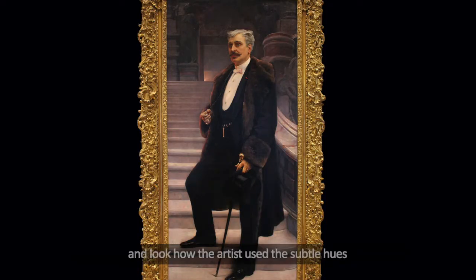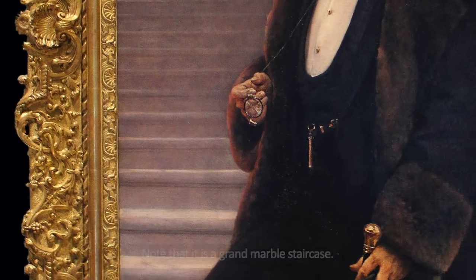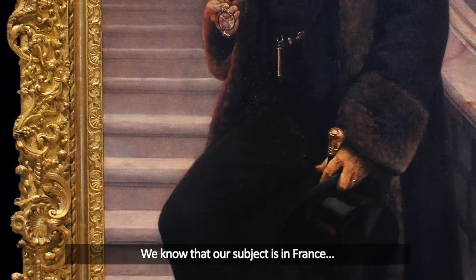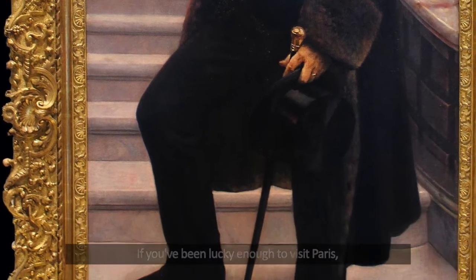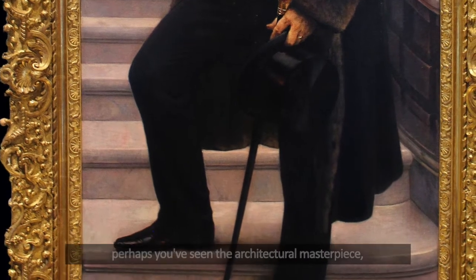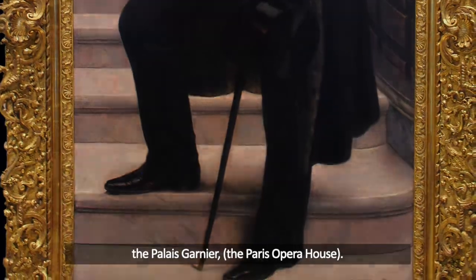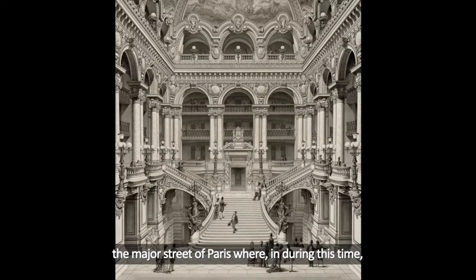Now let's step back and look at how the artist used the subtle hues of black, grey, white, and pink in the background to show us the steps of the building where the subject is standing. Note that it is a grand marble staircase. We know that our subject is in France — where in France might he be located? If you've been lucky enough to visit Paris, perhaps you've seen the architectural masterpiece, the Palais Garnier, the Paris Opera House. The Palais Garnier is at the end of the Champs-Élysées, the major street of Paris during this time.